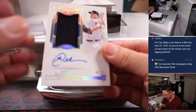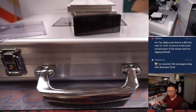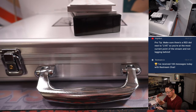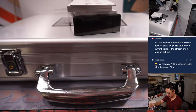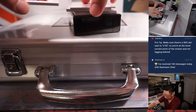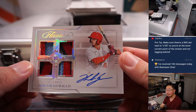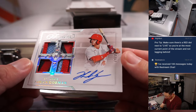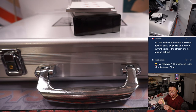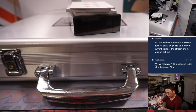Next is Matt Manning, 2 out of 25 rookie jersey and autograph for Detroit — that's Ed with the Tigers. Some Nolan Gorman, Quad Relic and Autograph, 19 out of 25 for St. Louis — that's also for Ed and the Cardinals.